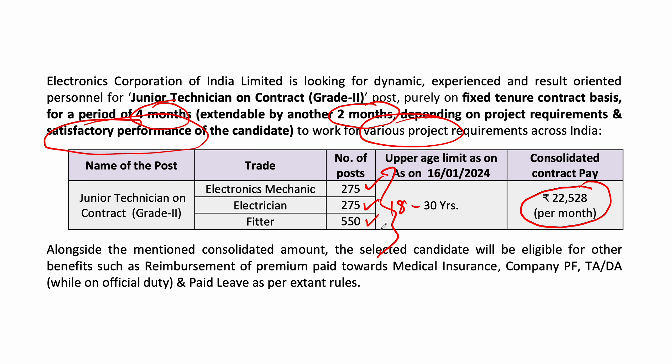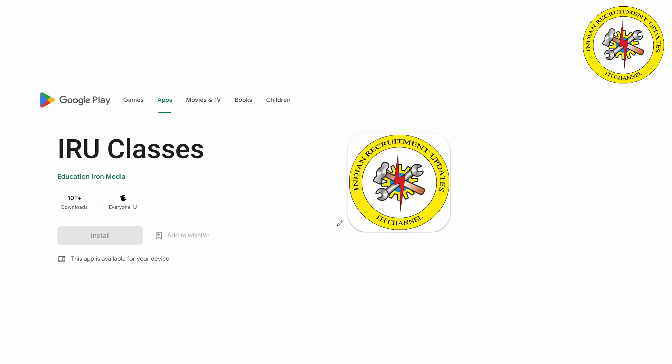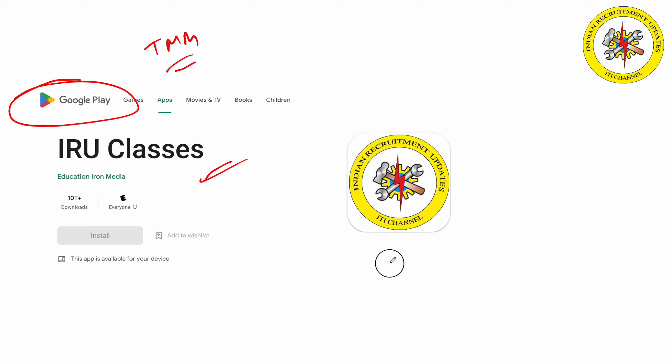But this is the experience certificate — you can use the ECIL certificate. So friends, if you apply to the tradesman mate, you can apply to the job. You can do an IR class in the Google Play Store.